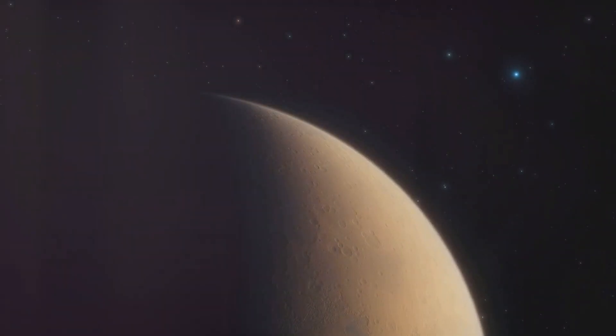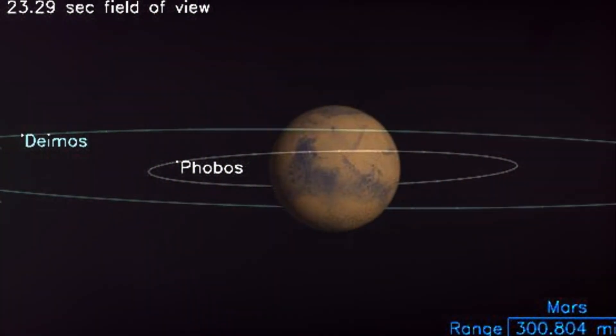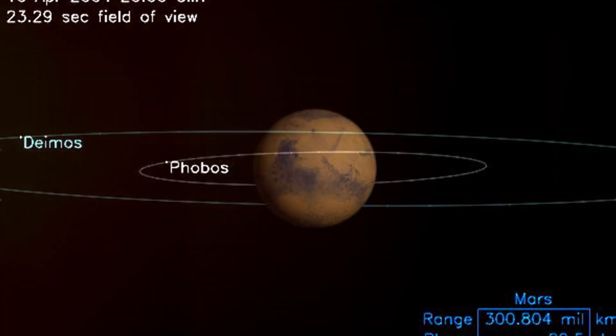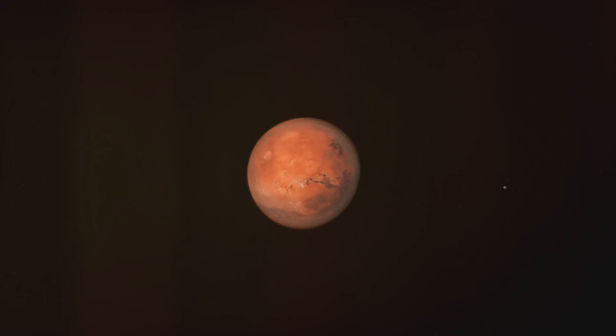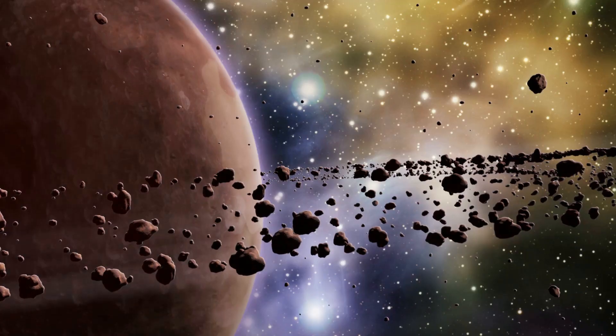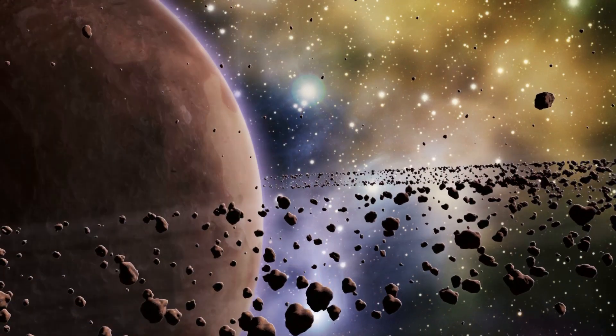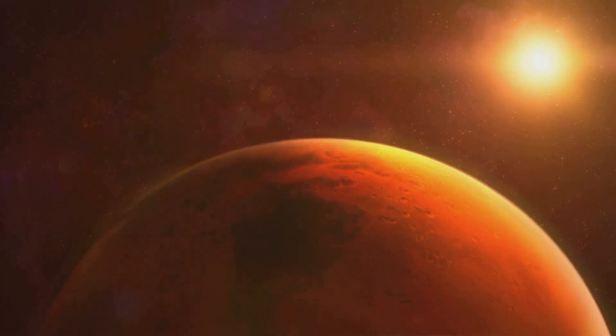It's so close, in fact, that it orbits Mars three times in a single day — now that's what we call a quick round trip. This proximity also means that Phobos is being pulled towards Mars by about two meters every hundred years. This tug of war between the two bodies will eventually lead to Phobos crashing into Mars in about 50 million years, or it may be torn apart by Mars's gravity creating a ring around the planet — a grand spectacle, but one that we won't be around to witness.